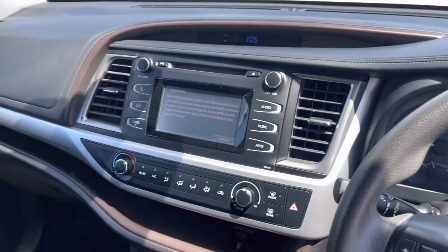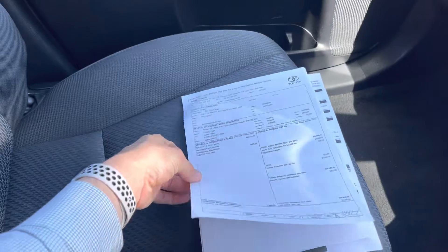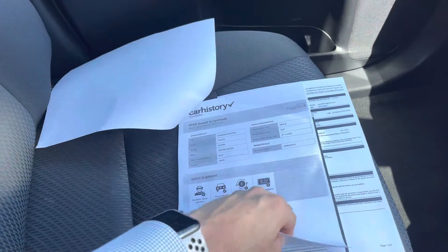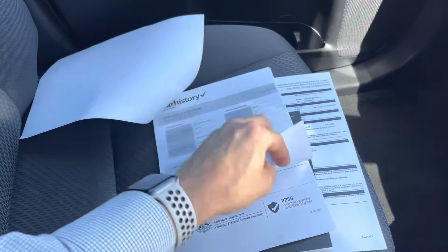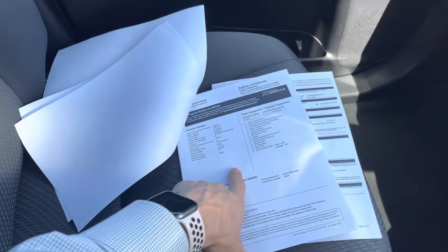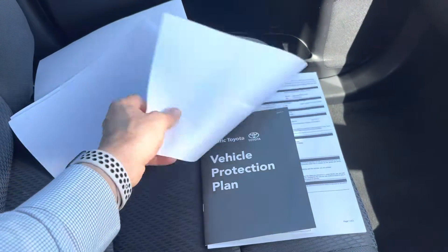K's on the car. Making our way around the side here — really nice and clean. Got some paperwork here for you: the front page of the contract, and then also we've got our car history report. Flipping it over, we've got the roadworthy certificate there for Queensland.